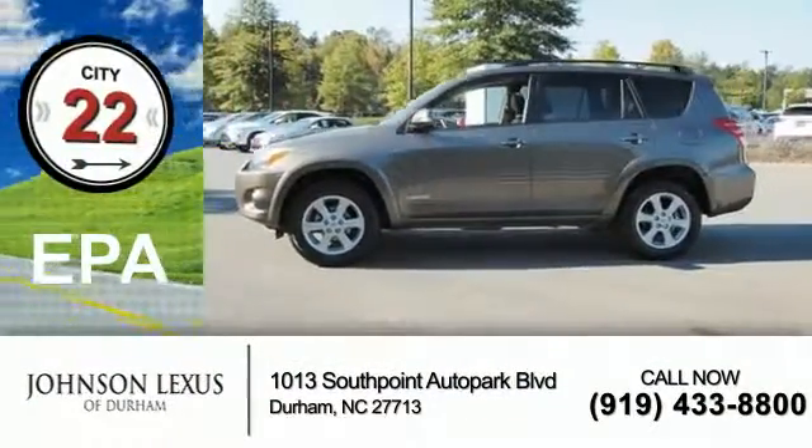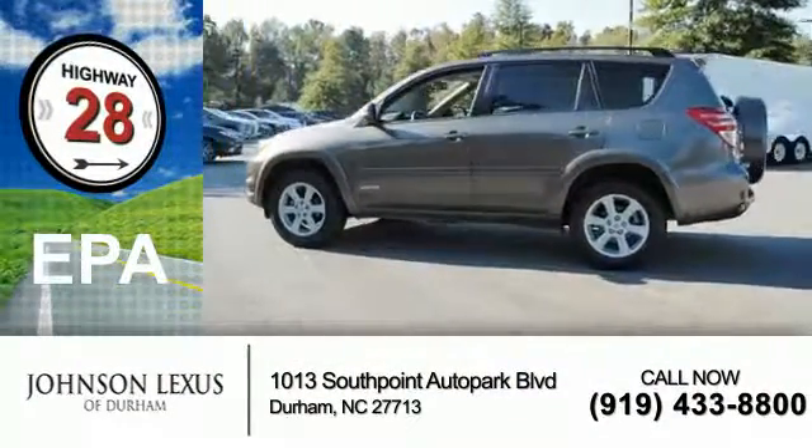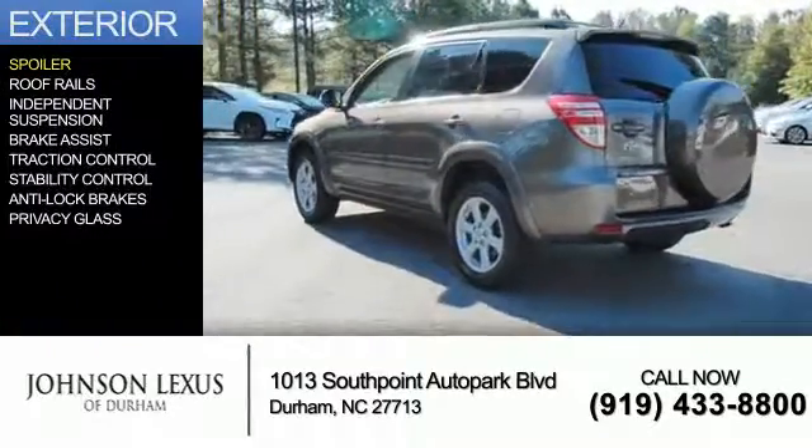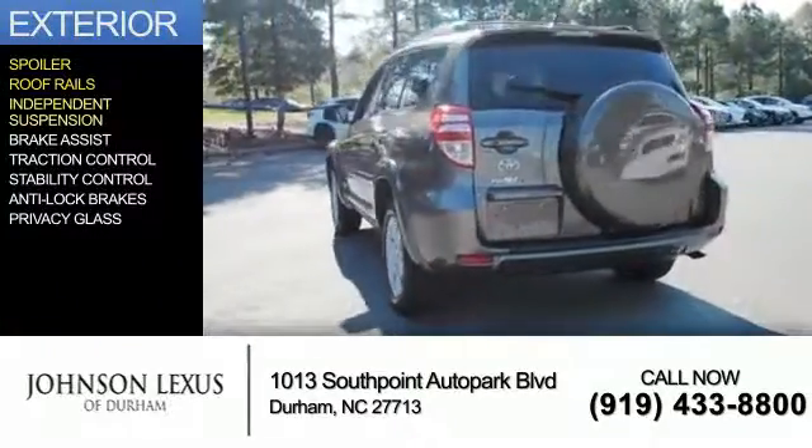Great fuel efficiency saves you money by requiring fewer trips to the gas station. The features include a spoiler, roof rails, and independent suspension.